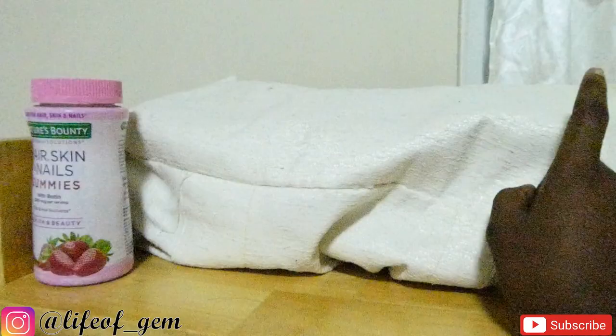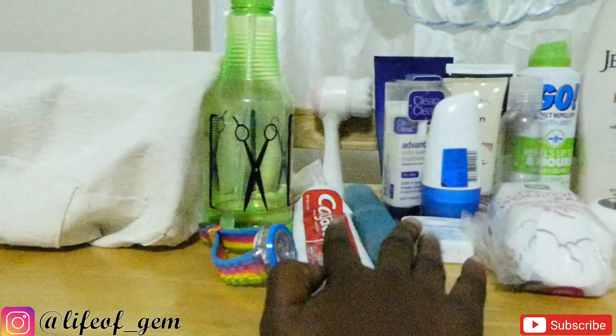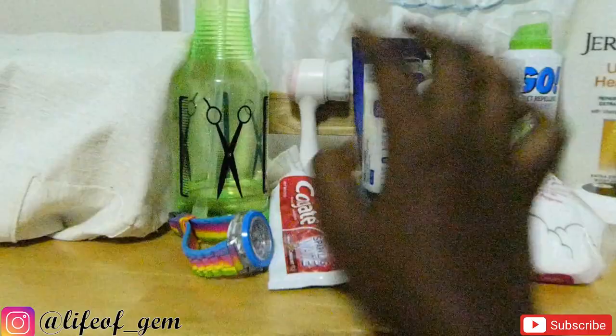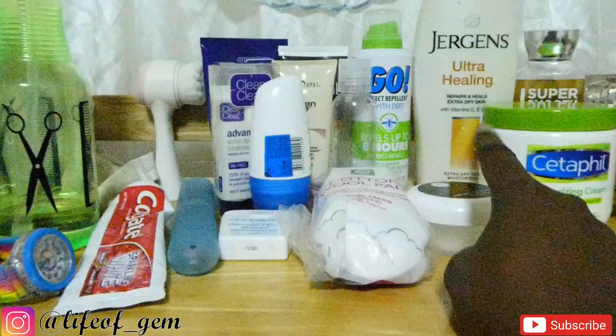Then I have my skincare stuff. There's a spray bottle I use for my hair, my watch, toothbrush and toothpaste, my face brush — which you've seen me use in a previous video, I'll link that above — my face products, insect repellent, cotton pads for my face, face lotion, moisturizing cream, perfumes, cotton swabs, a candle, and a candle lighter.